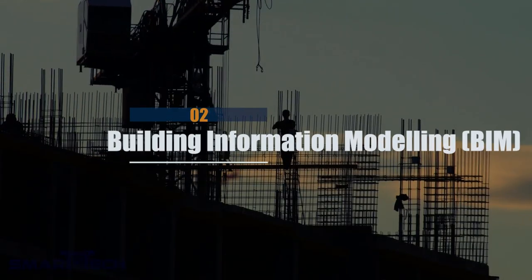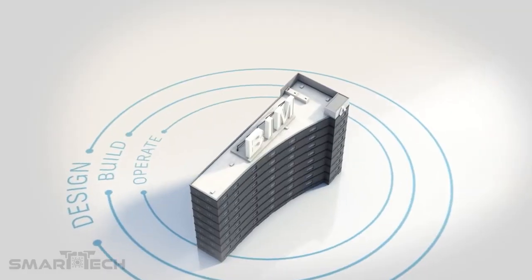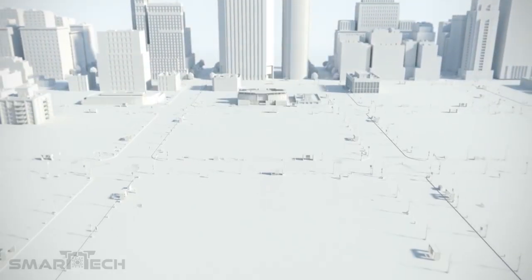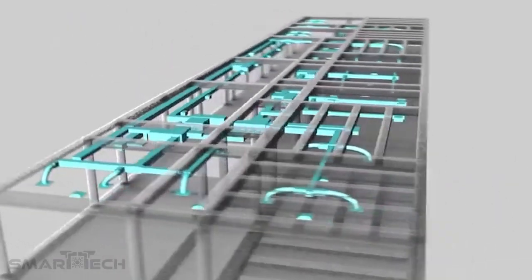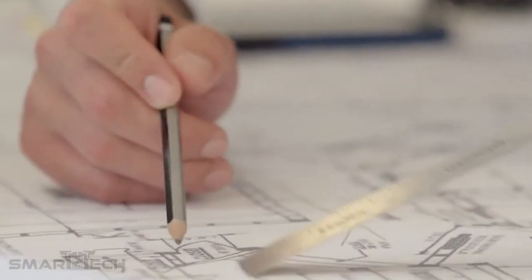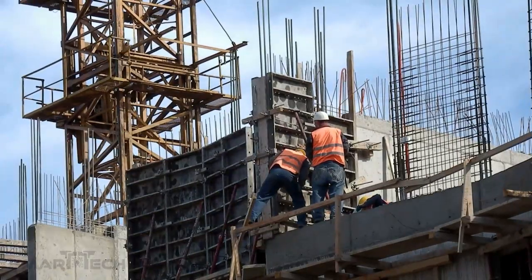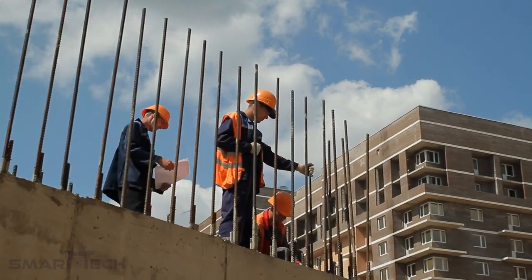Number 2: Building Information Modeling. Another hot construction technology trend is BIM, which promises to bring more accuracy to the building process. BIM will prove to be a game-changer for the construction industry with its ability to depict project development in an open and highly collaborative environment. The technology offers several benefits: it makes resource management more accessible, enables enhanced collaboration, and helps people stay in touch throughout the project.